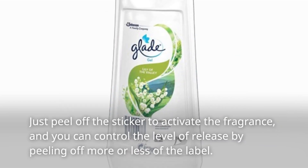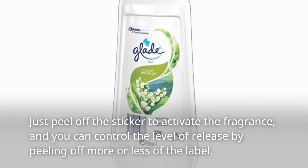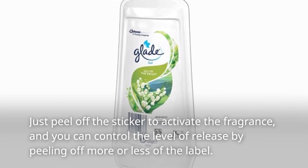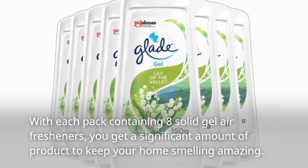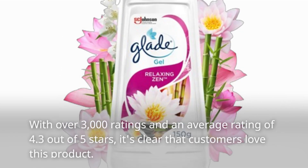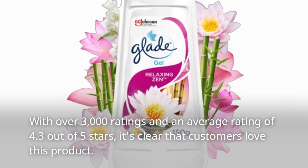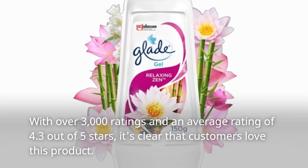Just peel off the sticker to activate the fragrance, and you can control the level of release by peeling off more or less of the label. With each pack containing 8 solid gel air fresheners, you get a significant amount of product to keep your home smelling amazing. With over 3,000 ratings and an average rating of 4.3 out of 5 stars, it's clear that customers love this product.